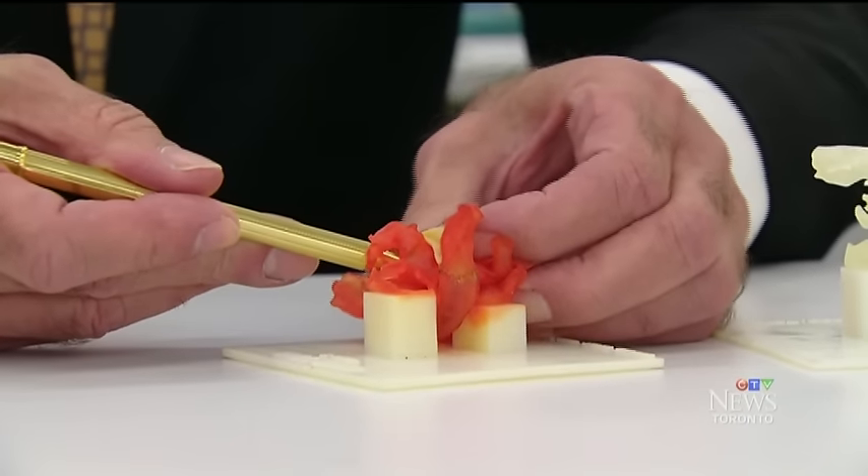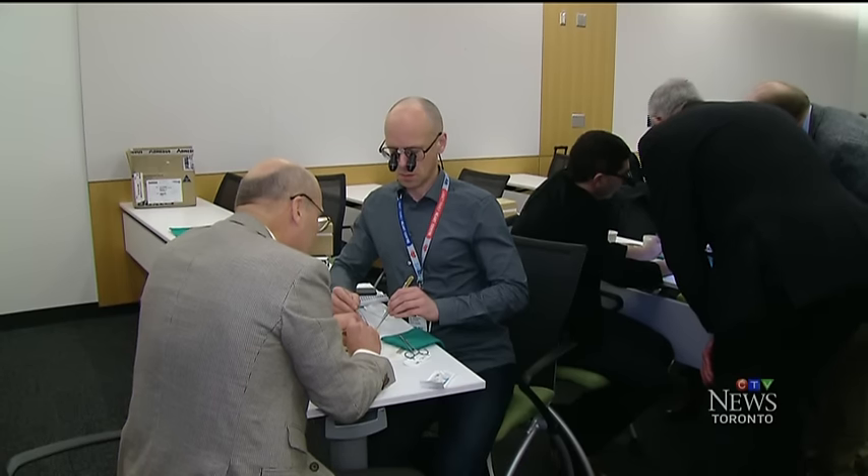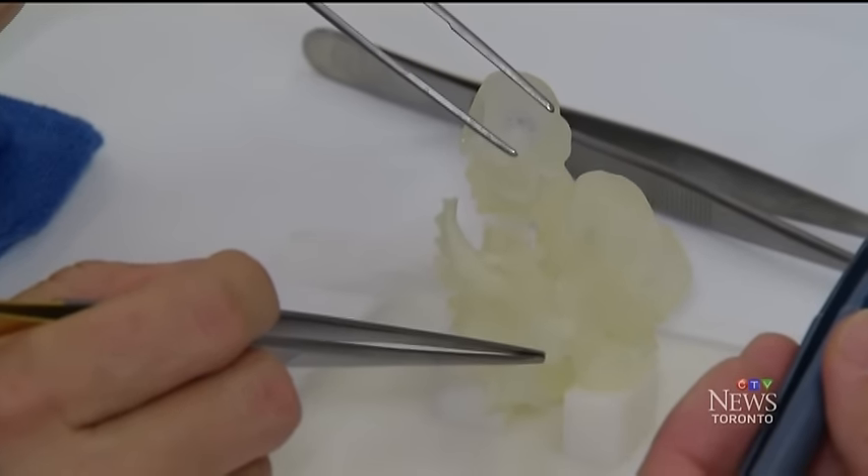In addition to helping prepare for complex cases, it's an excellent teaching tool. Dr. Fred Halvorsen has already been sharing information with colleagues in Oslo, Norway — texting them pictures and videos from the course.